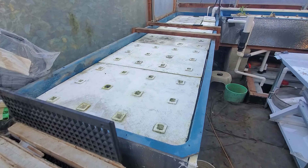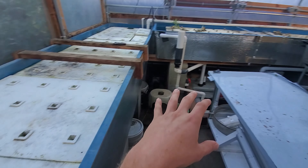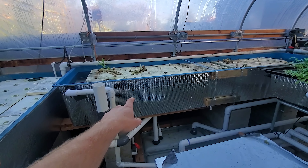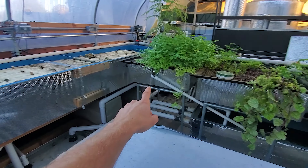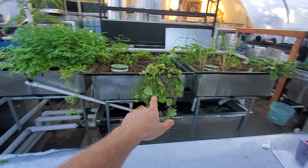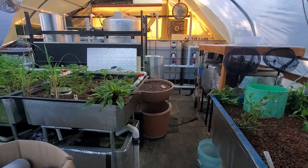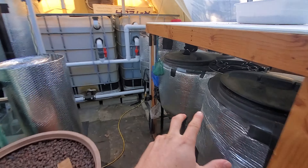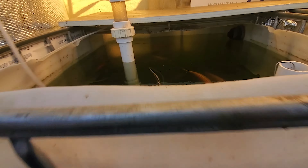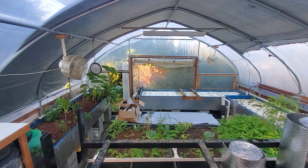We have different grow beds in the system. We have two DWC grow beds right here — they're empty because I just harvested everything. This one I still need to clean and prepare for the next batch of plants. Then I have three media grow beds over there, and one bigger one over here. On this side of the system I have all the fish — three filters over on this side. The fish are in here; they're kind of dormant right now except for these ones.